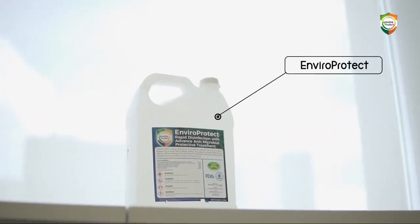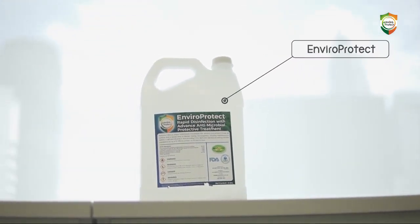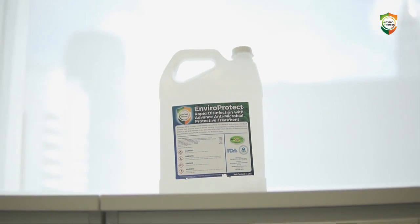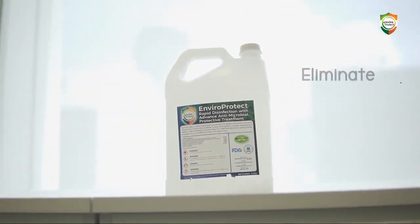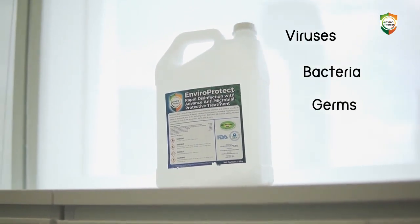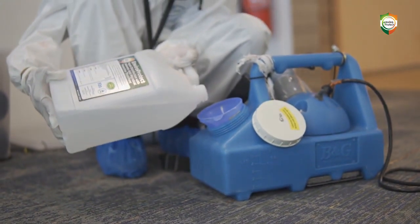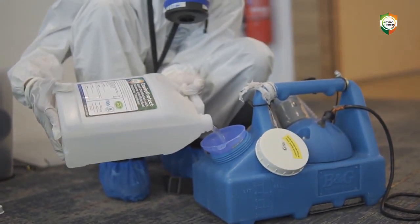EnviroProtect is a unique program that uses cutting-edge technology called BioProtect, an EnviroClean surface disinfectant, to eliminate viruses, bacteria, germs, mould and microorganisms to further enhance the prevention and cross-contamination of COVID-19.